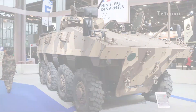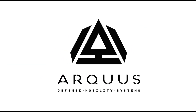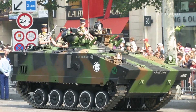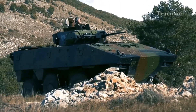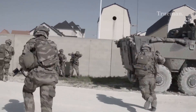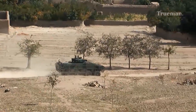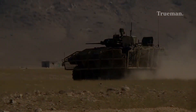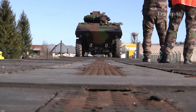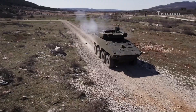The VBCI was developed by Nexter Systems, formerly GIAT Industries, and Renault Trucks Defense, now Arcus, to replace the aging AMX-10P armored personnel carriers. The goal was to create a modern, highly mobile, and well-protected vehicle that could effectively support infantry operations. The first VBCI units entered service with the French Army in 2008. Over 600 vehicles were ordered, with full delivery completed in 2018. The VBCI has since become a key component of the French Army, demonstrating its capabilities in various operational theaters.